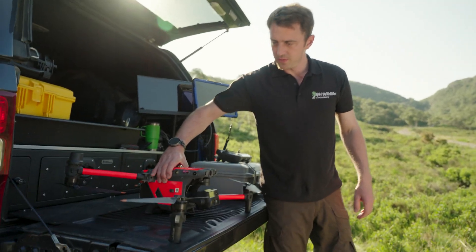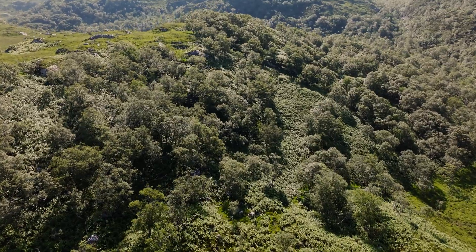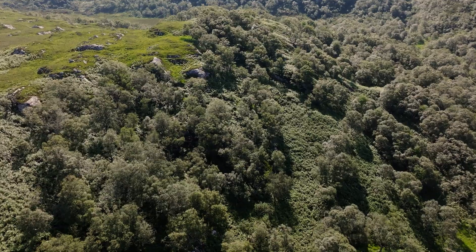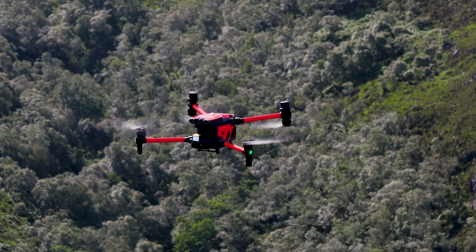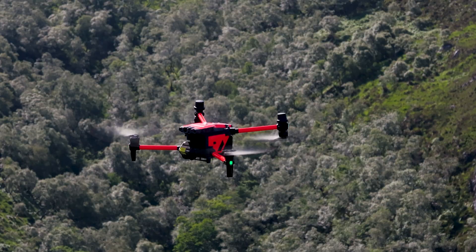I'm just going to put this drone down ready for the flight point. Given this Atlantic rainforest here, I'm expecting Sika in the woods, maybe red deer on the open hill, but we'll see what we get once we get the drone in the air. From the flight point, we scan between wide angle and thermal cameras in a methodical fashion to cover that flight point zone. Once heat is detected, we then zoom into that heat source and identify what it is.